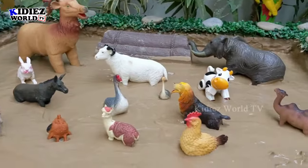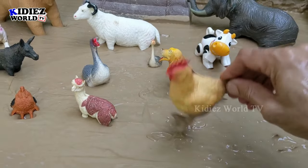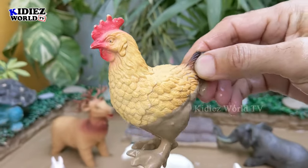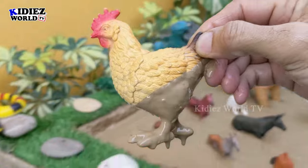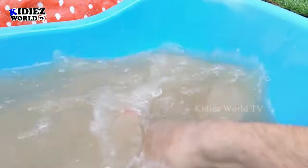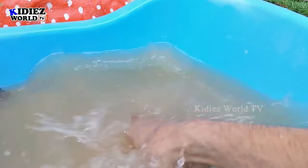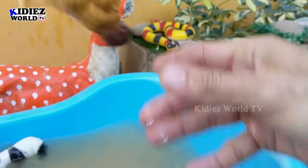Let's see what next farm animal we have. We have a hen — a little and very cute farm animal who gives us eggs every day. Egg is a main source of protein. And we have a camel — there we go, a camel!